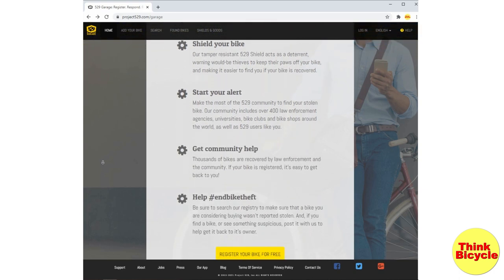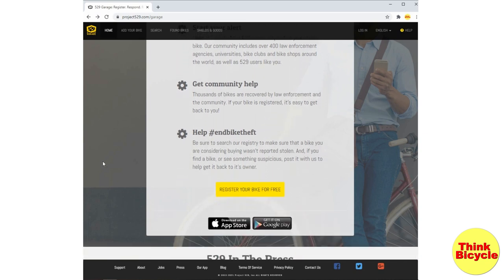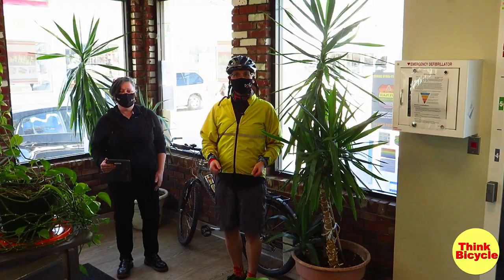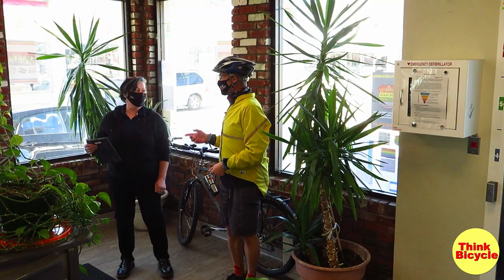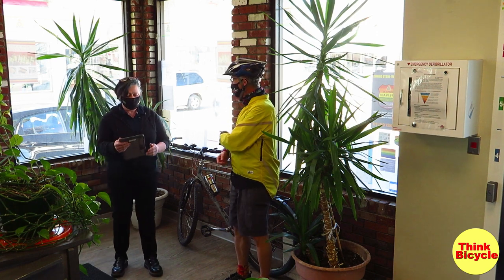I was invited to go to the Vernon Community Safety Office to register my bike and see how easy it is. I've arrived at Community Safety and this is Rachel — she's going to register my bike on 529 Garage.